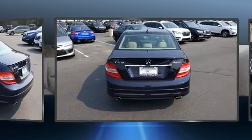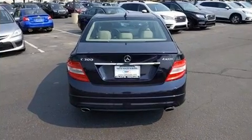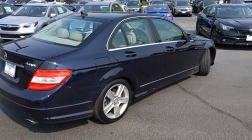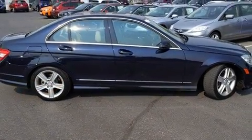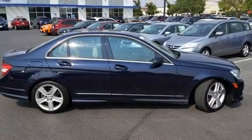All of the premium features expected of a Mercedes-Benz are offered including front and rear reading lights, one-touch window functionality, a tachometer, a leather steering wheel, and power windows.